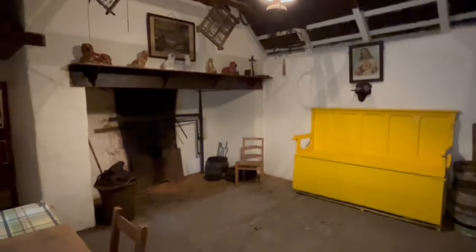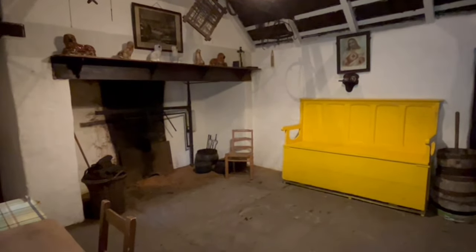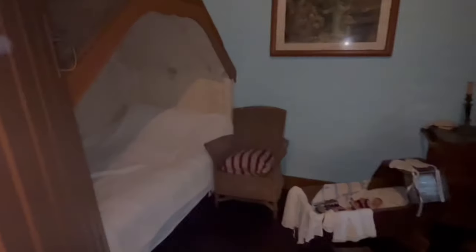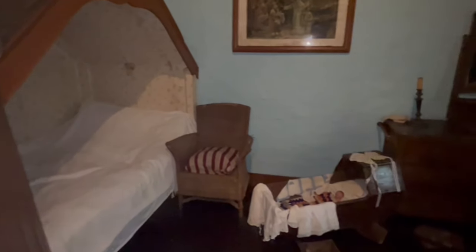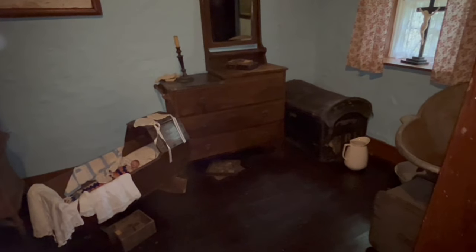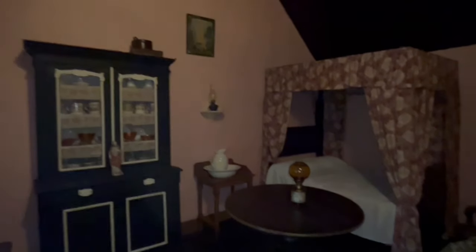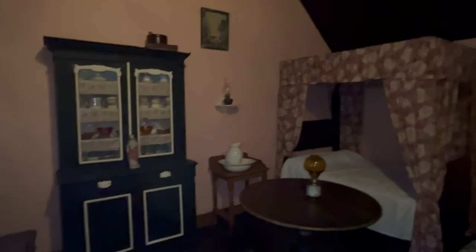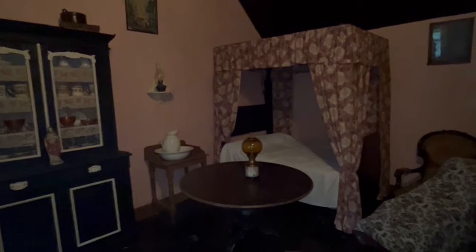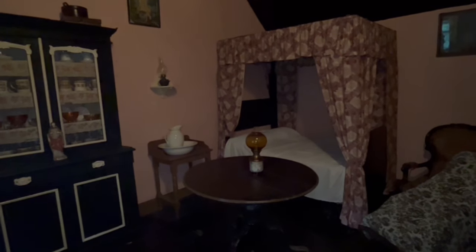This is the open-hearth kitchen, probably an all-purpose room where the family spent a lot of their time. The master bedroom has a place for the baby, a wash table, a small bureau, and a chest — probably the chest they got when they were married. There's also a washstand, a sewing machine, and a four-poster covered bed. This would be an affluent person as well.